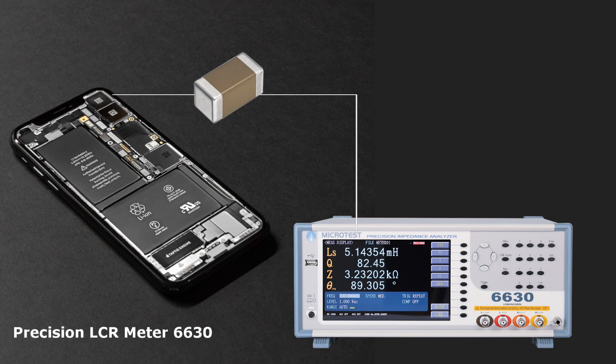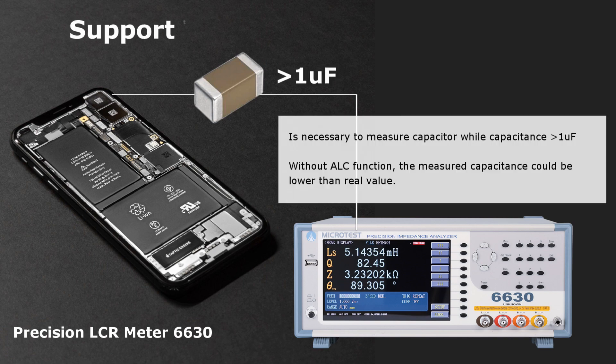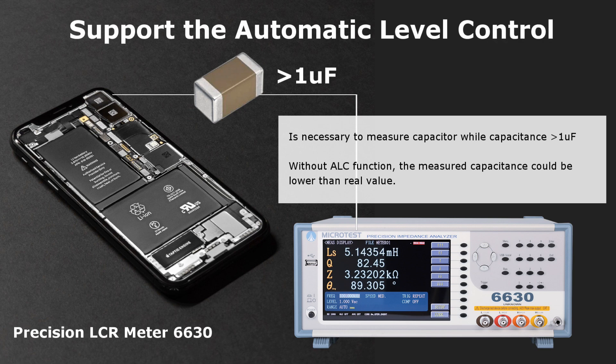For MLCC, the Automatic Level Control function is necessary to measure capacitors with capacitance greater than 1 mF. Without this function, the measured capacitance could be lower than the real value.